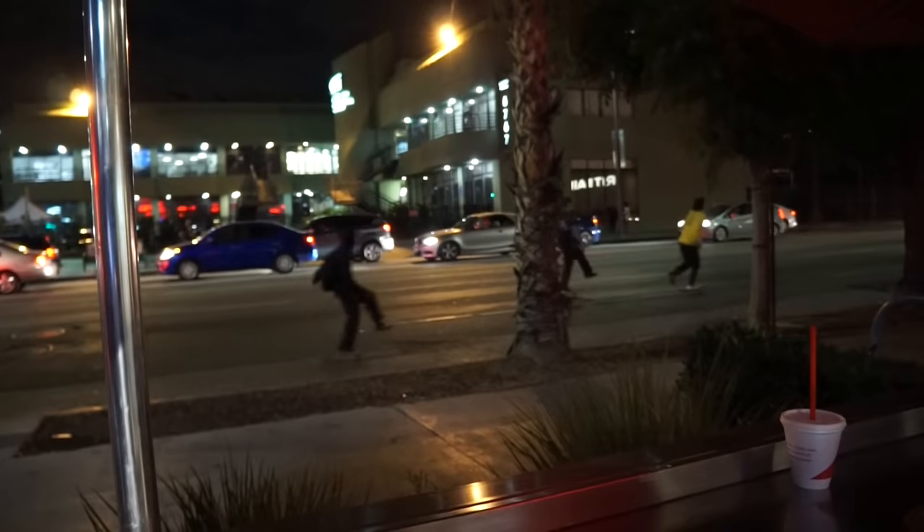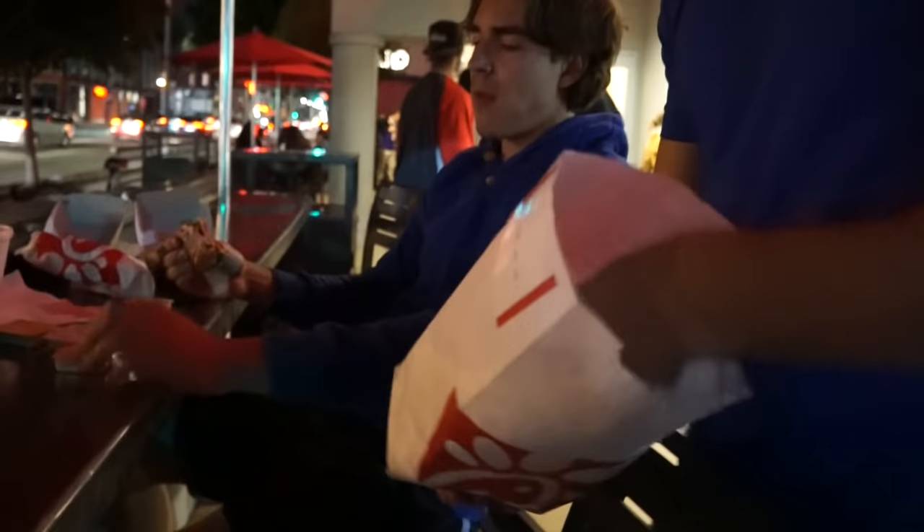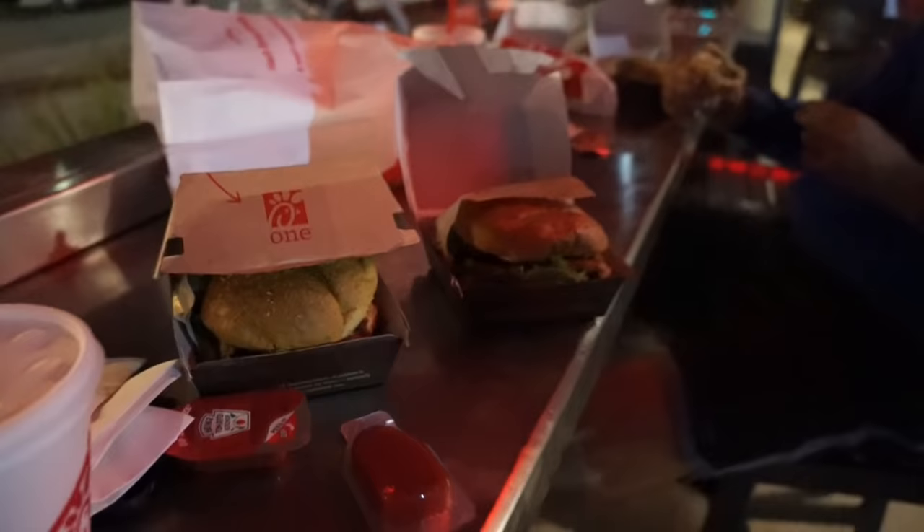I got two grilled chicken sandwiches at Chick-fil-A. I really wanted the fries but couldn't fit them in my macros. My friend got 12 nuggets — the regular ones, not grilled, because the grilled ones taste like wet napkins. We got the goods — two grilled chicken sandwiches as a post-workout meal.